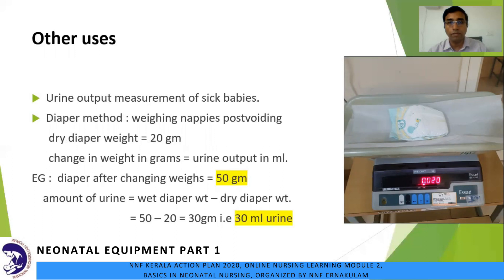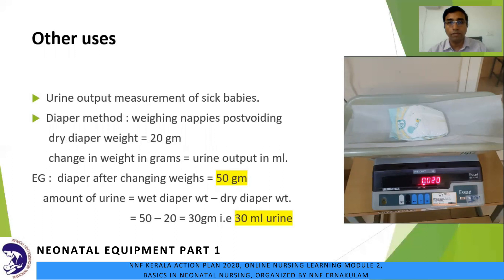For disinfection, ideally clean the pan before and after weighing. If blood and stool are present on the pan, clean it with soap and water. Daily cleaning with a moist cloth dipped in disinfectant like Savlon is recommended. Avoid spirit or alcohol because it can damage the pan as well as the LED display.